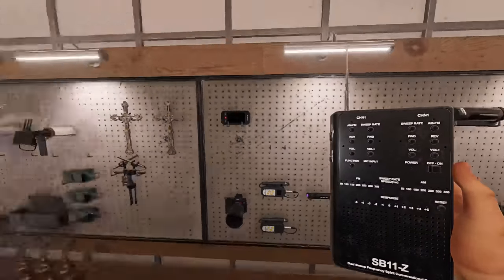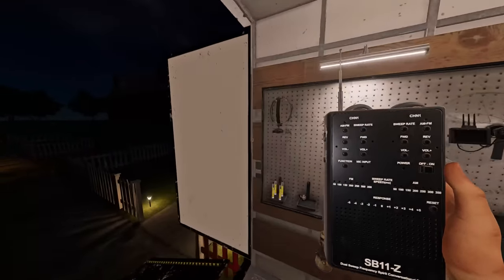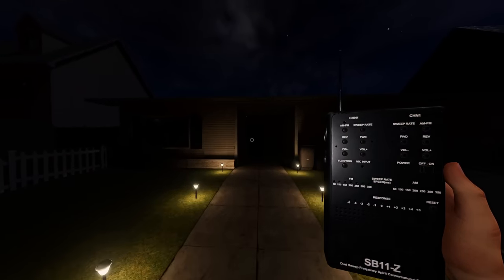The tier 3 spirit box is a large spirit box capable of scanning two frequency channels at a time. The audio quality is very high and the response rate is the highest it can go, so it should be very easy to get the spirit box evidence. The range is so large you can even easily use it during a hunt while looping the ghost.